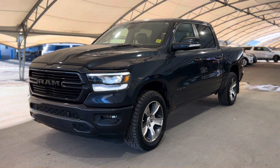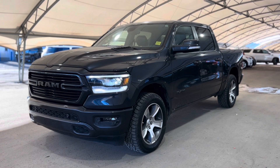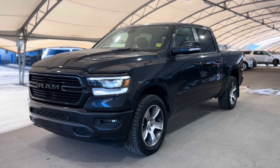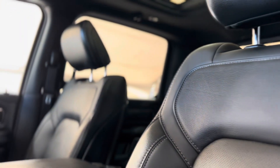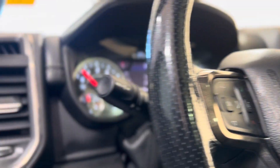Howdy everyone, welcome from all of us here at Davis Chevrolet. Today we're going to be doing a very quick walkthrough of one of our used Dodge Ram 1500s. As we take a quick step inside, we can take a look at that beautiful interior and take a spin and peek at all those features sprinkled throughout.